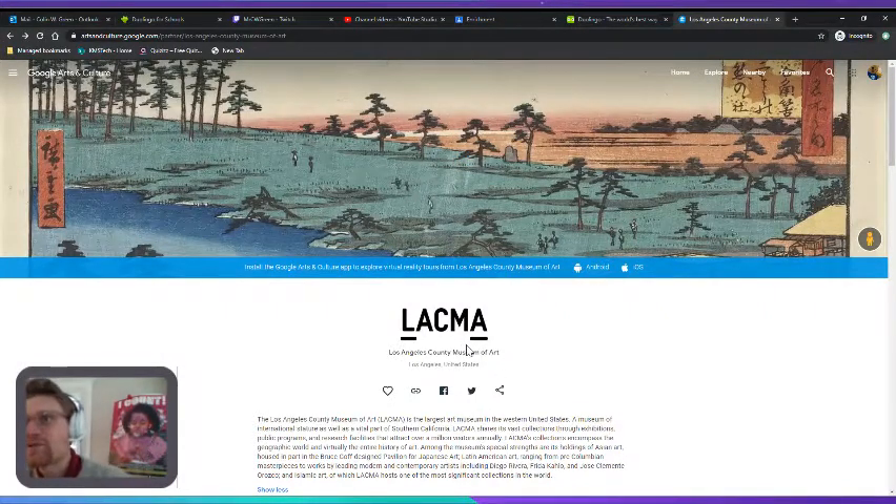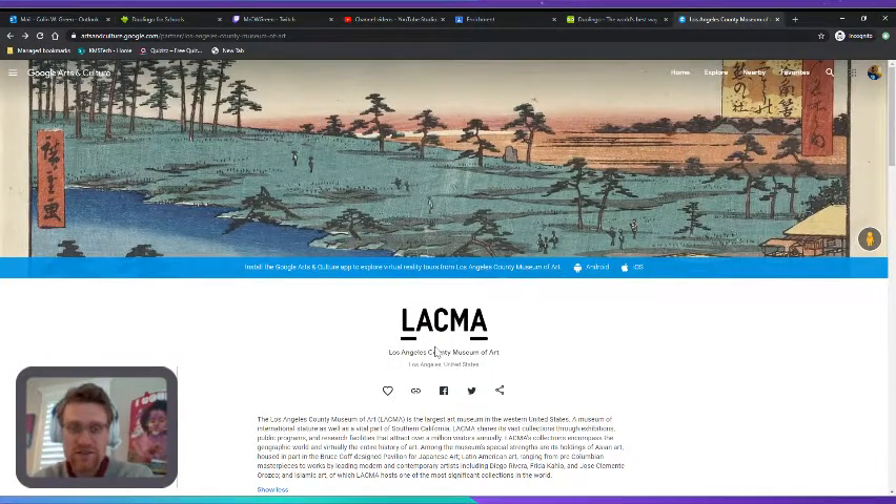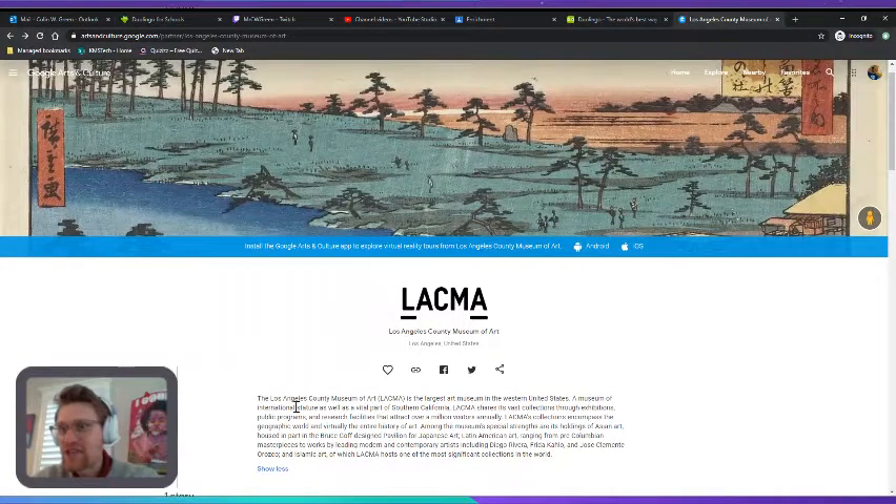The Los Angeles County Museum of Art is in Los Angeles, California — Southern California. It is the largest art museum in the Western United States, a museum of international stature, as well as a vital part of Southern California.